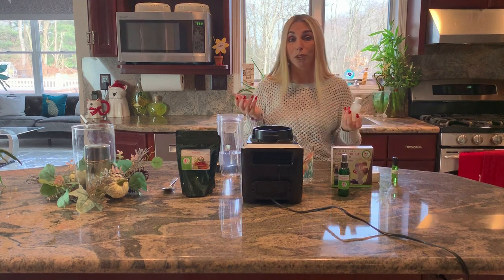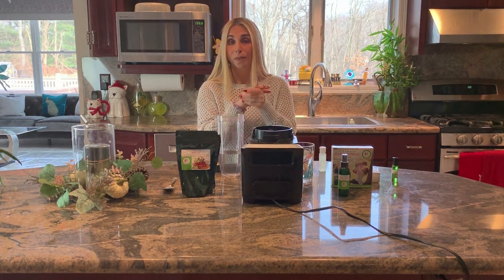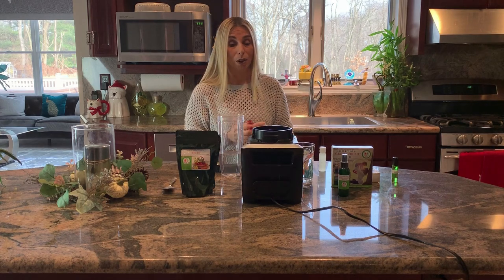Put it right by the sink, and right before you start cooking, you could actually put it on your hand and then just rub it in and then start cooking. It can actually help fight all those germs and help you in preventing any types of illnesses that could occur.